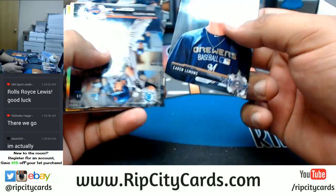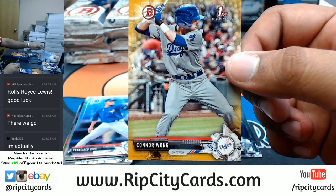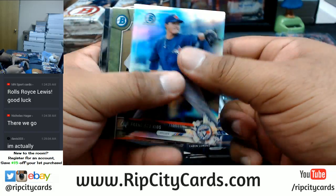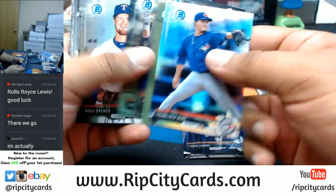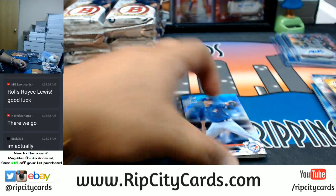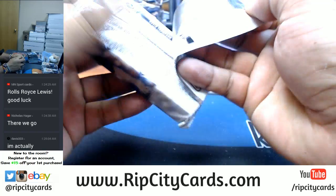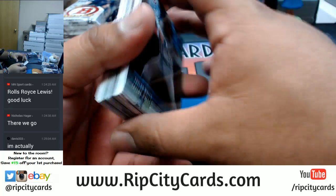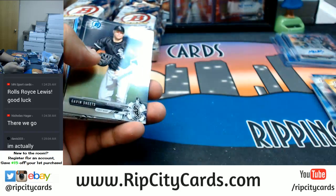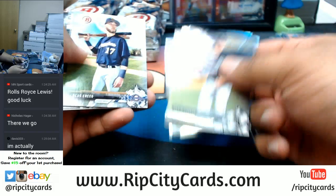Paper. Connor Wong gold for the Dodgers — that's number 250. Nothing there, paper. Boom — chromes refractors.